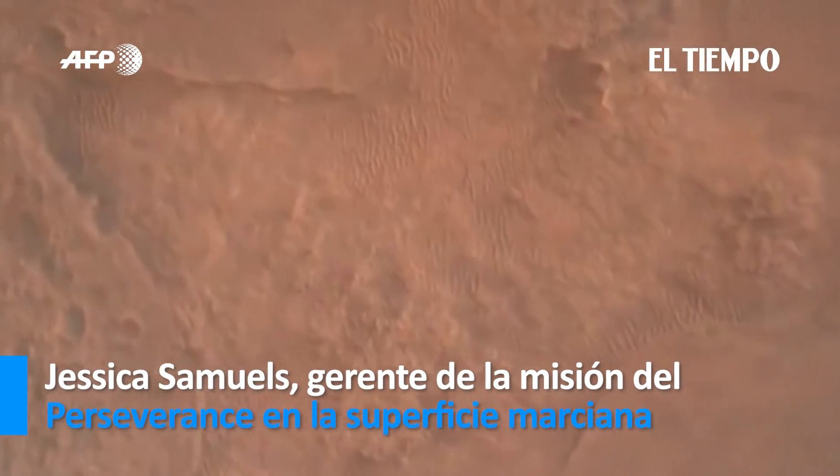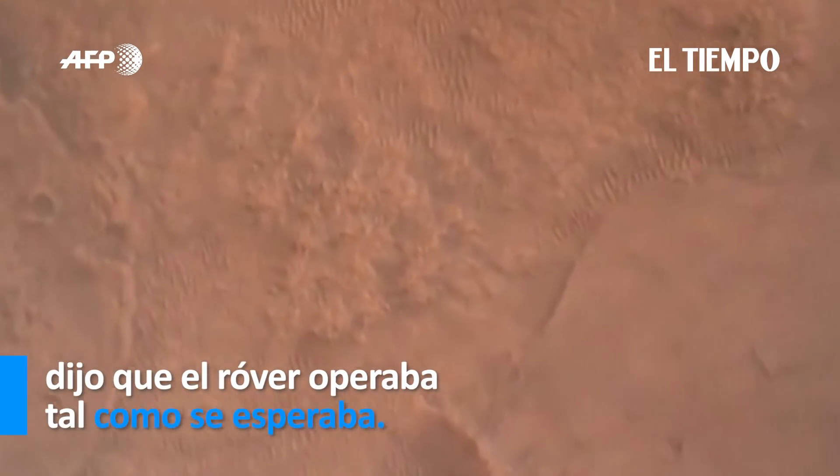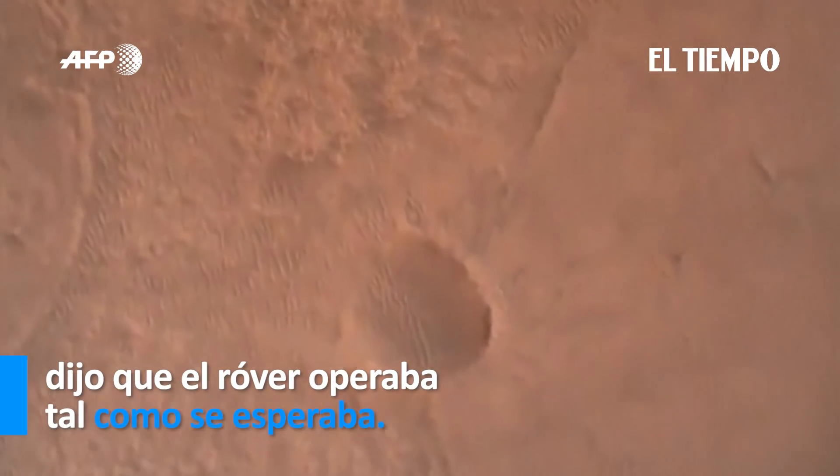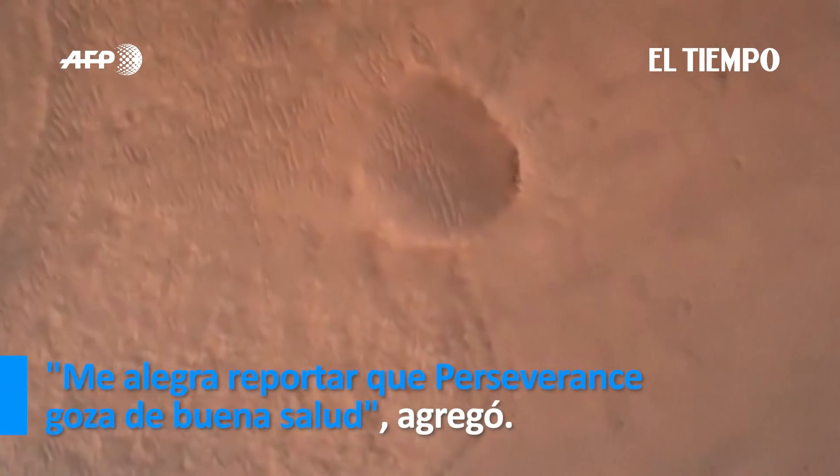LVS valid. We have confirmation that the lander vision system has produced a valid solution as part of terrain relative navigation. We have priming of the landing engines.